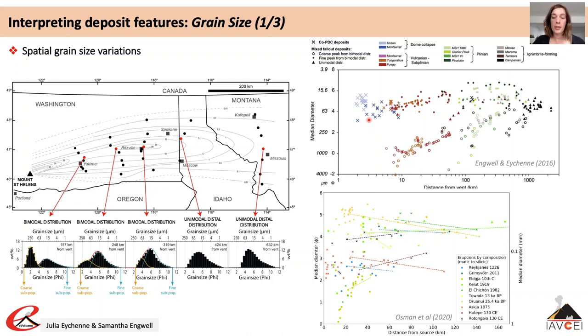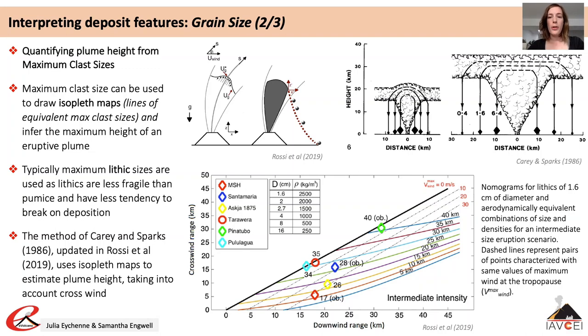Eruption plume height is a key parameter for describing volcanic eruptions: it can be used to calculate both eruption intensity and mass eruption rate, which is a critical input for numerical models simulating volcanic plumes. Plume height can be estimated from volcanic deposits using measurements of maximum clast size to draw isopleth maps. Carey and Sparks in their 1986 paper used particle terminal velocity and wind field information to relate plume height to isopleth map characteristics, producing nomograms enabling crosswind and downwind ranges of isopleths for particles of various sizes and densities to be used to estimate plume height.